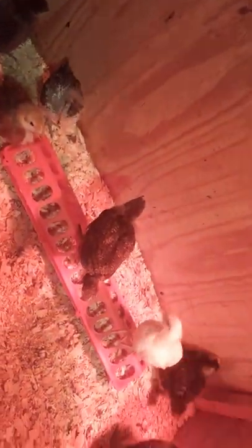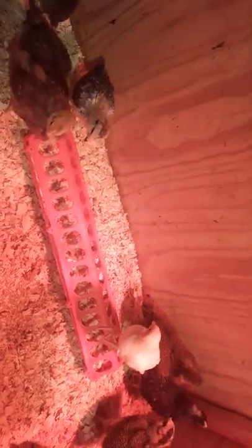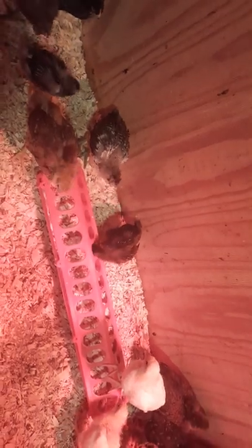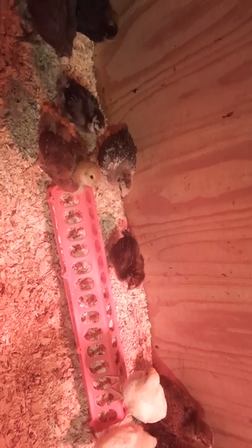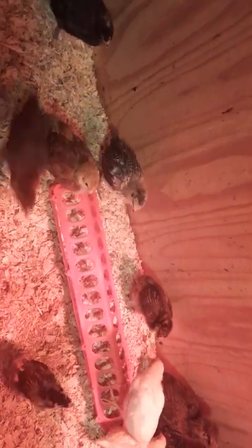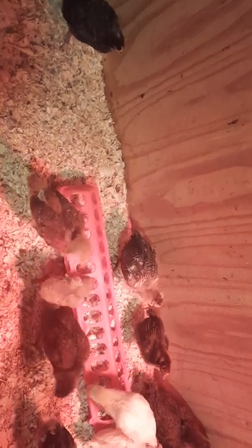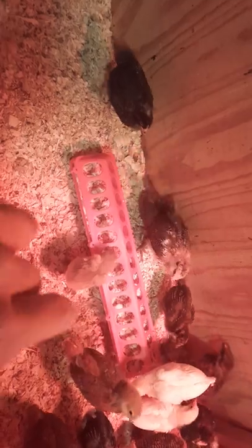The chickens are about three weeks old now. I got them on March 1st, and they're usually born on the Monday before you get them — brought to Tractor Supply on Tuesdays. So they're about three weeks old. This is what three-week-old chickens look like.